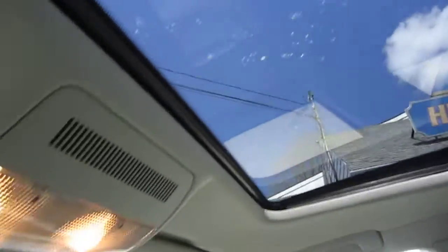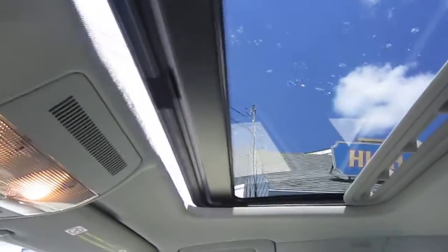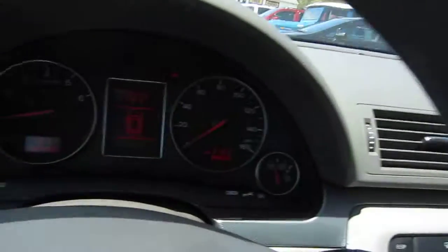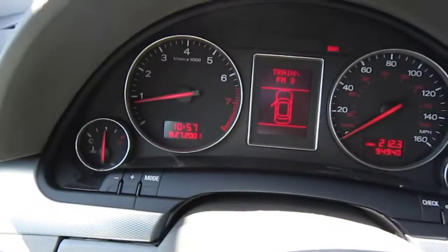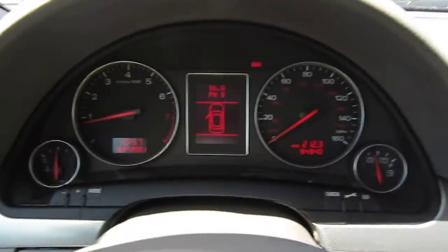The sunroof works — the switch is right here and it's both sliding and venting. There are no warning lights on the dash, no check engine lights. The brake light is on because the emergency brake is up — that goes right off.